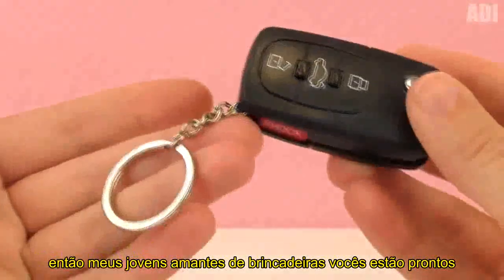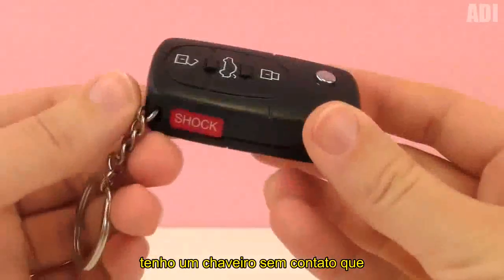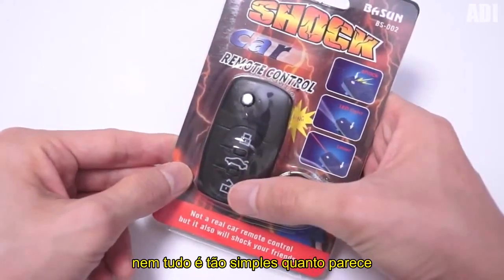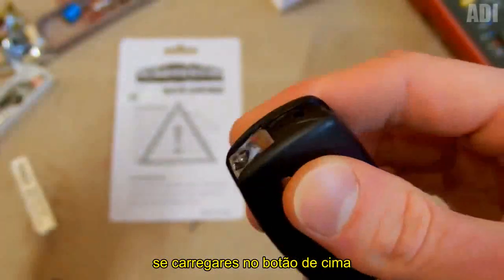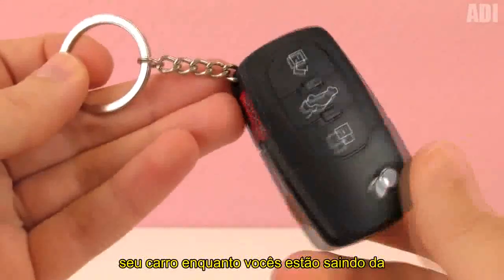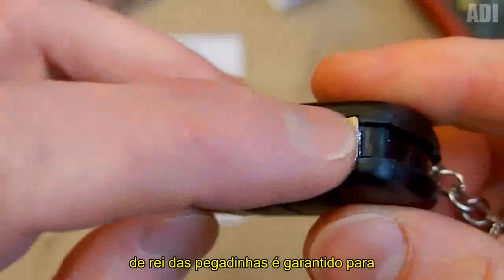So, my young prank lovers, are you ready to see another schtick Uncle Ali has found for you? Of course you are. This time, I have a contactless key fob which practically does not differ from the real one by its looks. It has buttons for opening and locking the doors and the trunk. But as you have already understood, everything is not as simple as it seems, because this keychain has a trick. If you press the top button, you will feel a slight electric shock. It's not the current itself that frightens you, but the effect of surprise. For example, you can ask your friend to open your car while you are walking out of the store together, and he will definitely go nuts. After this, the title of The King of Pranks is guaranteed to be yours.